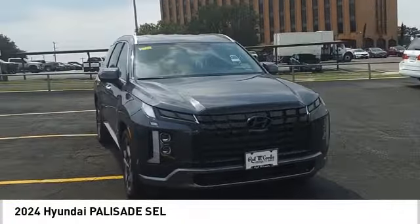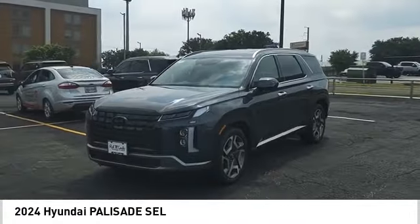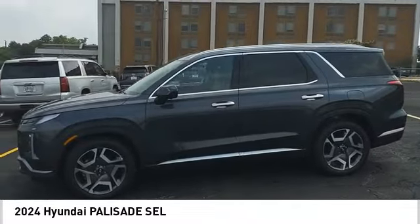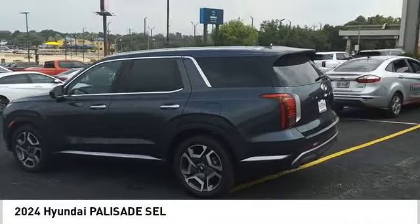You are going to love the 2024 Palisade. The Hyundai Palisade includes loads of interior room, third row seating, and a stylish exterior. Throw in all the additional technology features and your family will be thrilled to ride around in style.